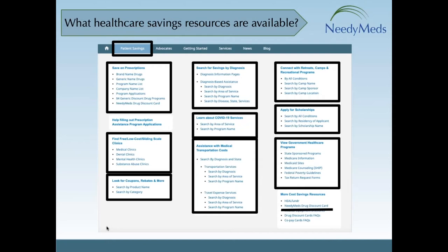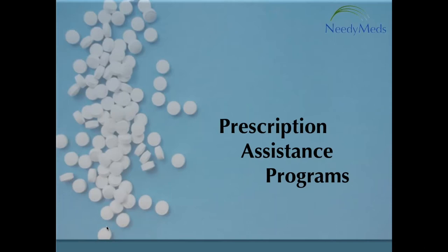It's no accident that the top left-hand box on the top of the screen is dedicated to prescription assistance programs, because those are one of the most popular and effective ways we connect people to savings.